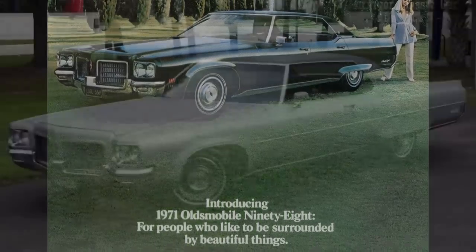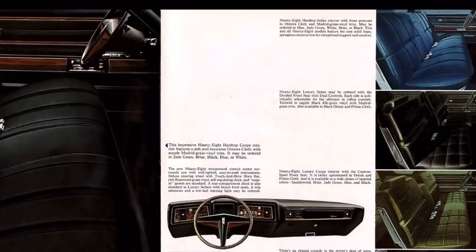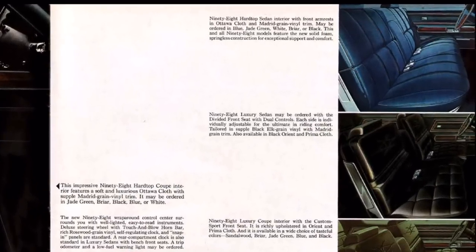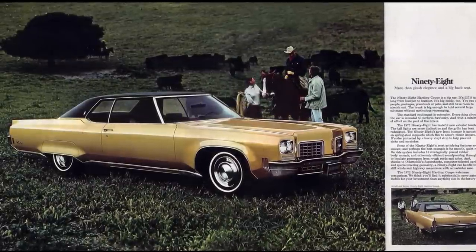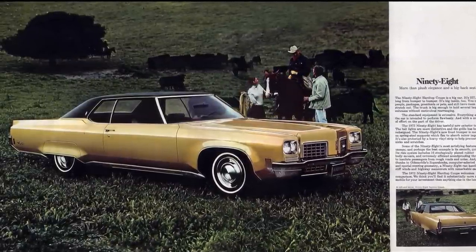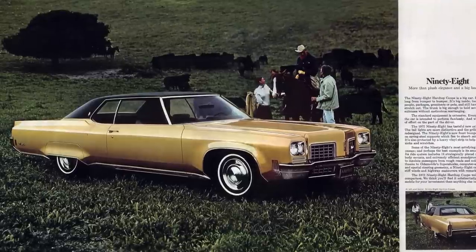As usual, Olds' range-topping sedan was the 98, which came in both base and up-level LS trims. The latter had a pretty snazzy clock in the middle of the rear seat so that passengers could always discern the appropriate time while they rode around, seated upon richly upholstered Orient and Prima cloth. For 1972, styling was changed a bit up front and at the rear to ensure the car maintained a fresh look, with the dominant dual-port egg-crate grille.